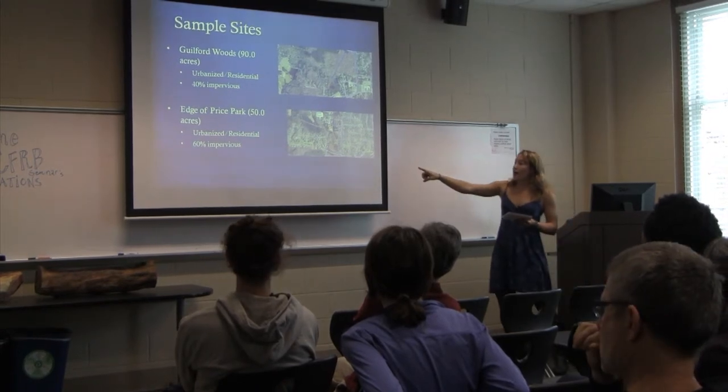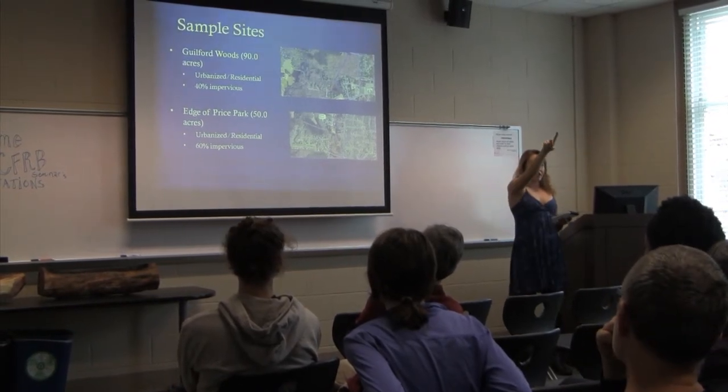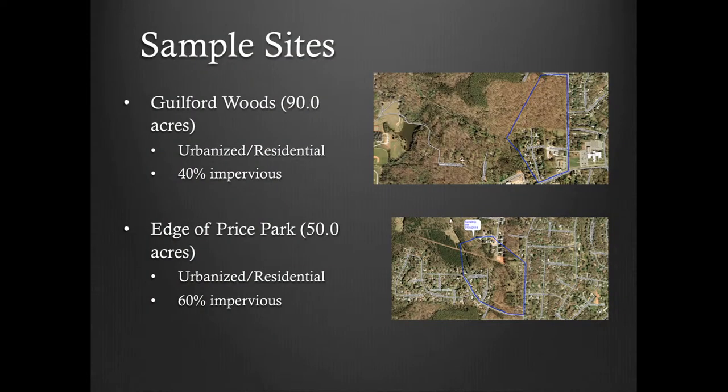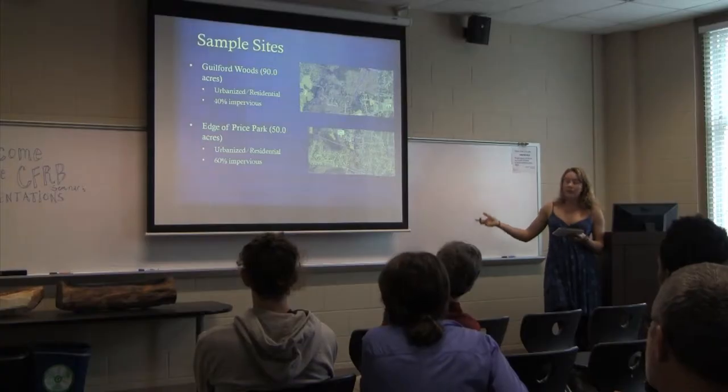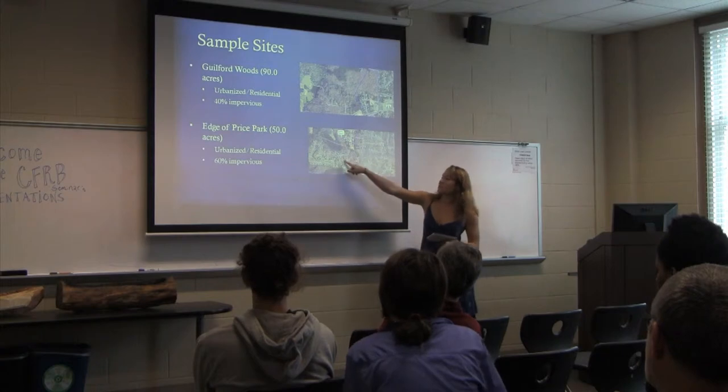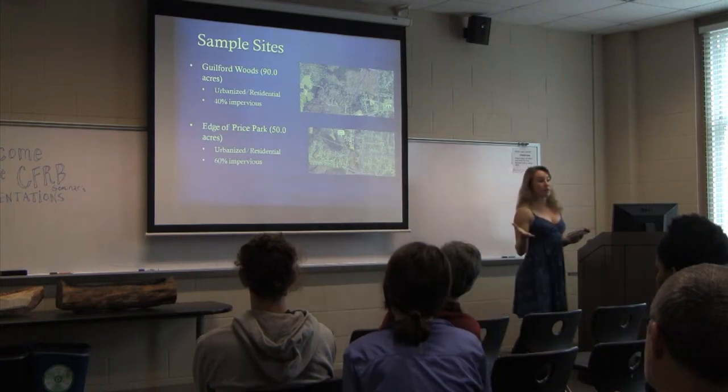At the edge of Price Park just down the road, I have another sample site of about 50 acres — both residential and urbanized. There is some forested area but also some residential, so about 40% of that watershed is impervious.